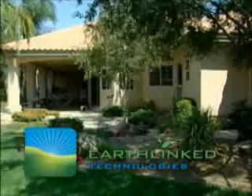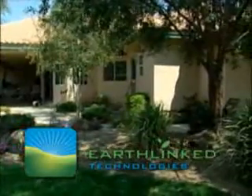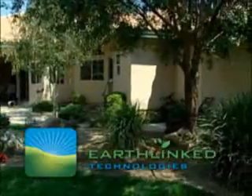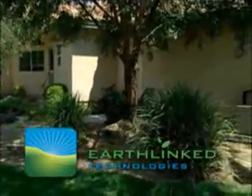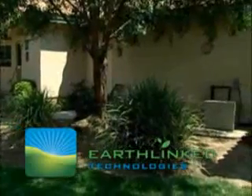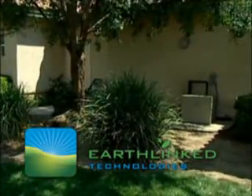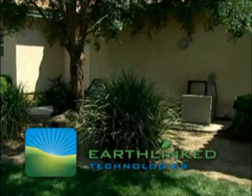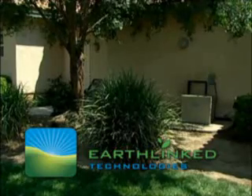According to the U.S. Environmental Protection Agency and the Department of Energy, because they use the Earth's natural heat, geothermal heat pumps are among the most efficient and comfortable heating and cooling technologies currently available. And independent studies by electric utilities have shown the Earthlinked direct exchange systems are as much as 25% more efficient than water source systems.